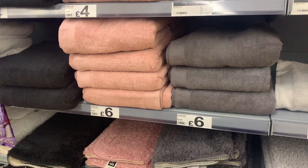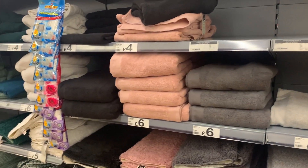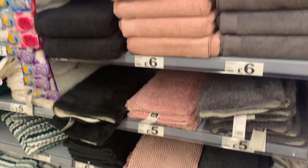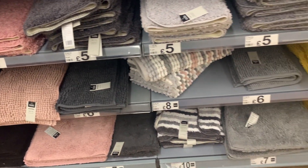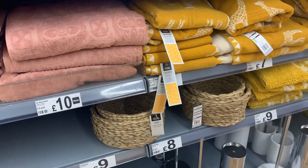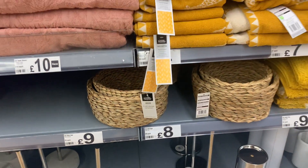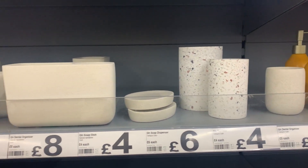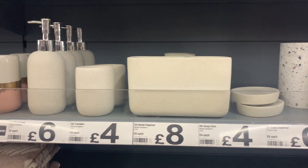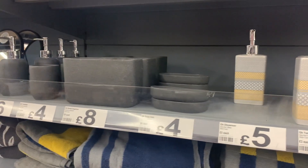I was loving the colorway of the towels — they weren't the softest but six pounds for a bath sheet I really didn't think was bad. I liked the bobbled bath mats as well. For bathroom storage there were sweet wicker baskets at eight pounds for a set of two, and a really good range of toothbrush holders, soap dispensers, and soap dishes in many different styles.